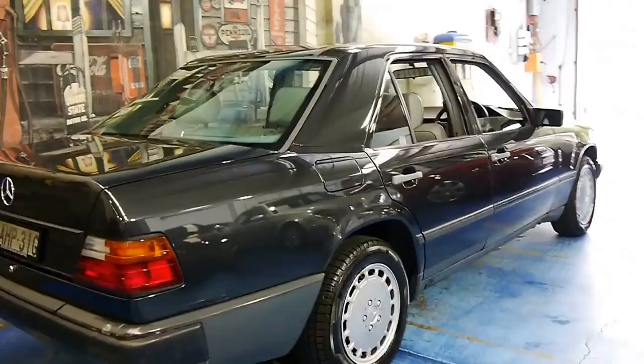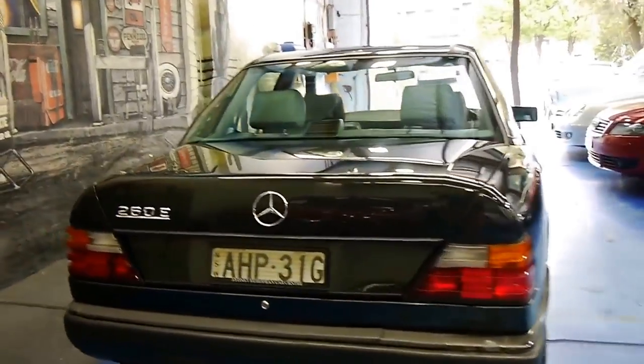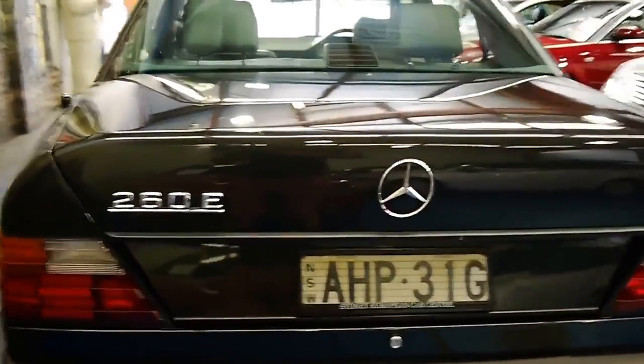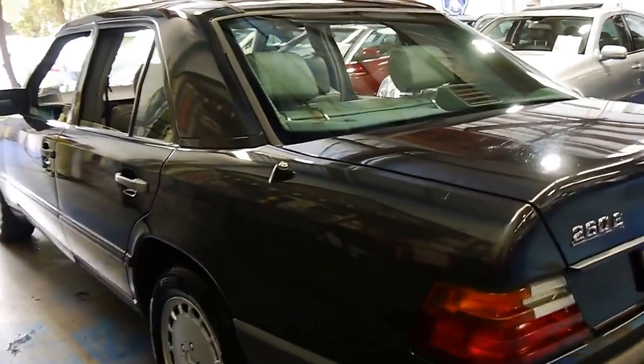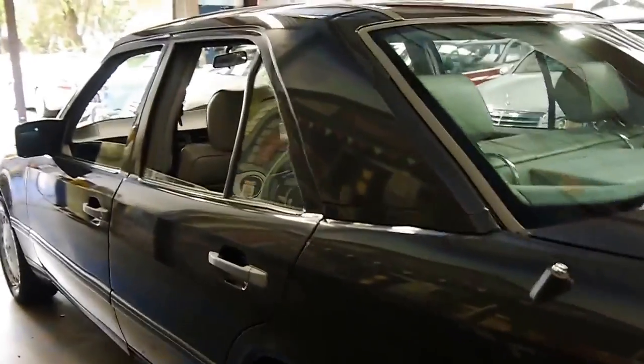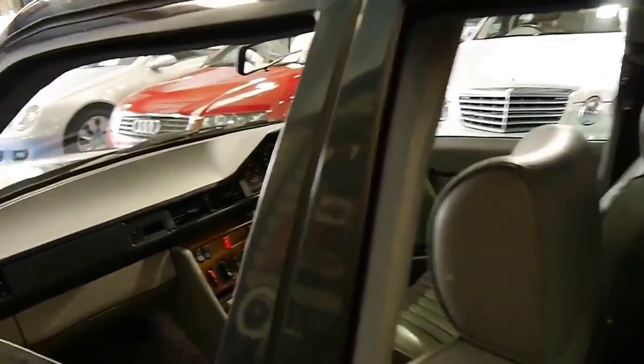It's got some very nice Pirelli tyres on it, and I've driven it — it does drive particularly well and I think these are excellent value for money. If you look online you'll see some of these W124 series with three, four, five hundred thousand kilometres. So this car still has a very long life ahead of it.